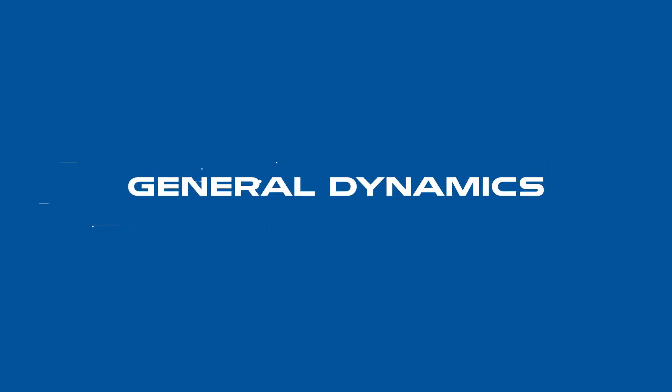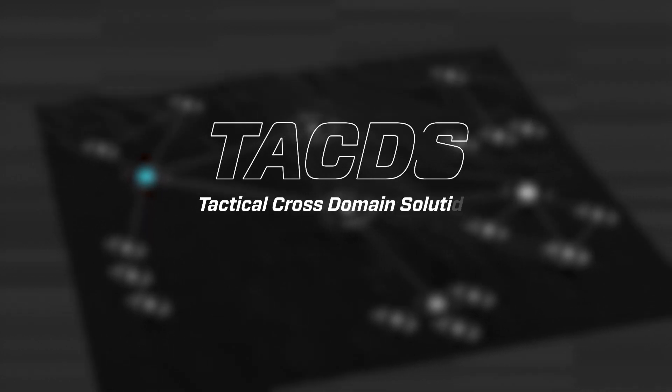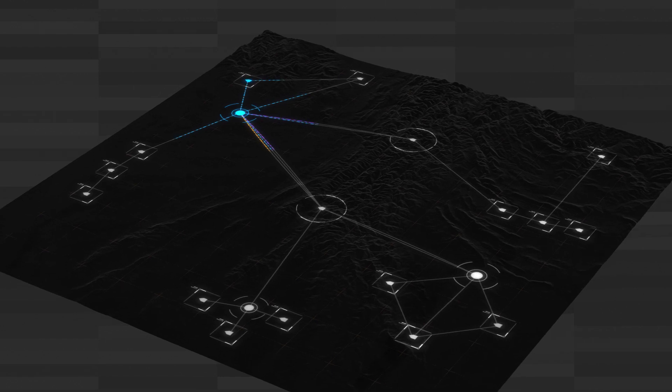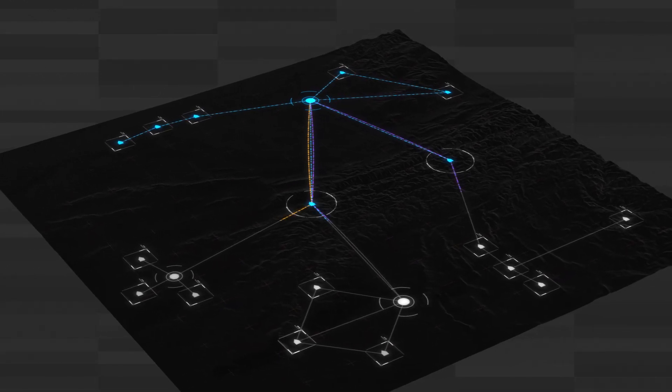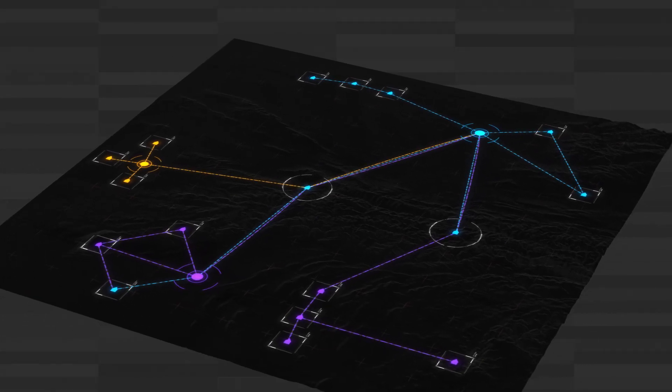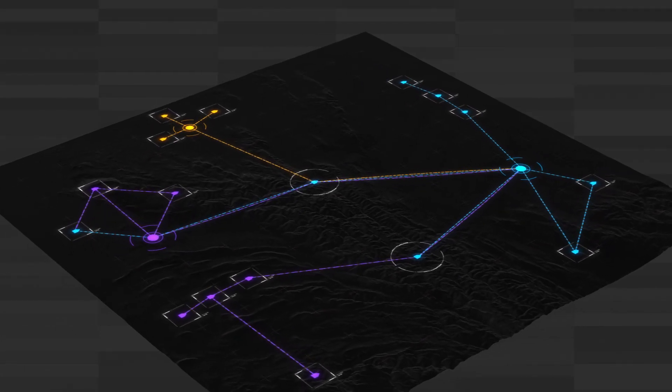General Dynamics Mission Systems continues their legacy of protecting the nation's most critical information with the Tactus family of products. These cross-domain products allow information to flow autonomously between the individual soldier, the command level, and coalition partners, acting as a guard between different security levels and preventing cyber attacks.